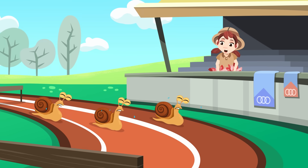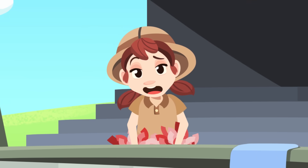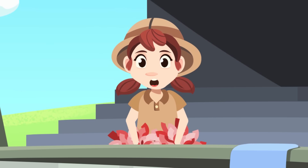Oh no, you're right where I left you. I think that this snail race wasn't a good idea. Well, I'll cheer them up more eagerly.